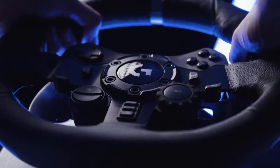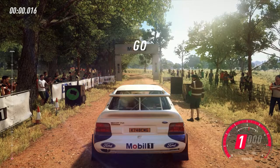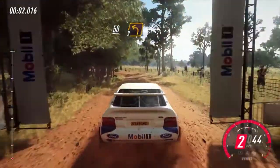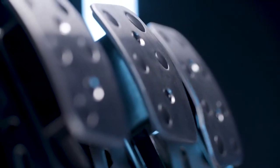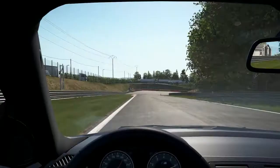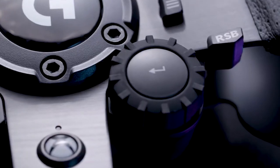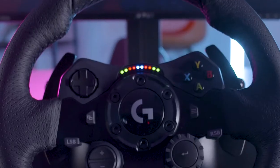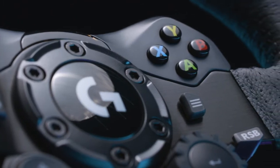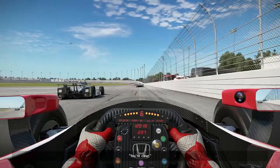The G923 steering wheel pulls in a slew of other notable features, including a dual-clutch launch, which makes getting off the starting line a faster experience. It also sports a progressively sprung brake pedal system that gives you a much more responsive, realistic feel of putting on the brakes. Rounding out the G923's features are a 24-point selector, RPM LEDs, and fully integrated PC-compatible Xbox One or PlayStation buttons, making it easier to take control of the best next-gen racing sims.